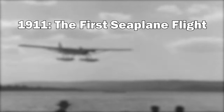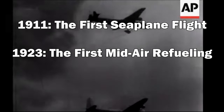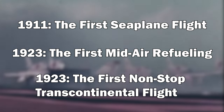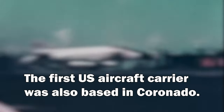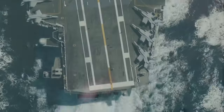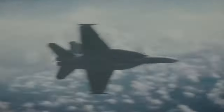Many milestones are associated with North Island: the first seaplane flight in 1911, the first mid-air refueling in 1923, the first non-stop transcontinental flight in 1923. The first United States aircraft carrier was also based in Coronado, and Coronado has played an important role in the development of aircraft carriers. All in all, there is a proud relationship between the Navy and Coronado.